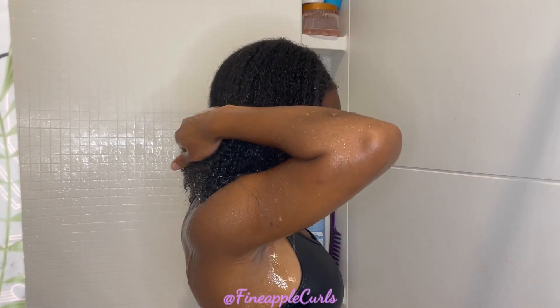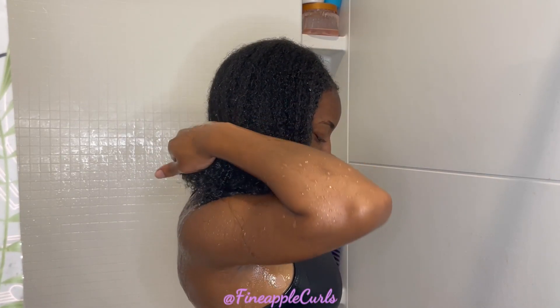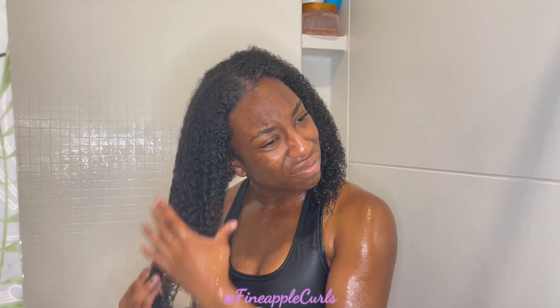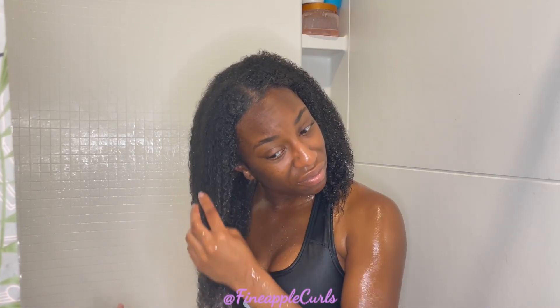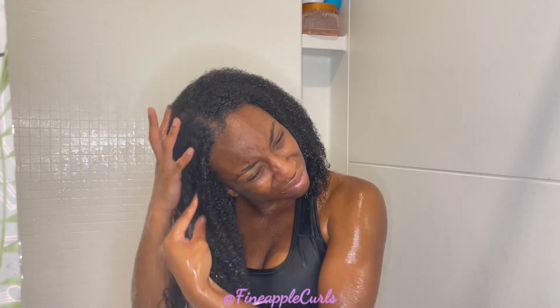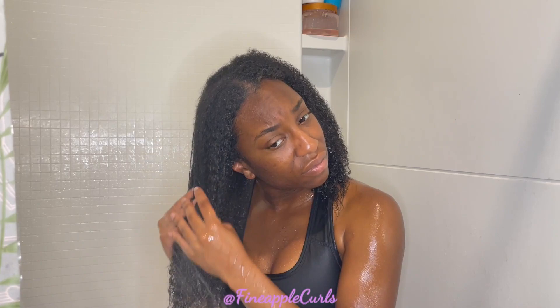I'm just rinsing my hair right now and letting it get saturated with water. And especially if you've never been on this channel before, please don't mind my facial expressions — I know they're kind of horrible. I don't know why, but when water gets near my face from the shower head I just scrunch up. I don't even realize I'm doing it.